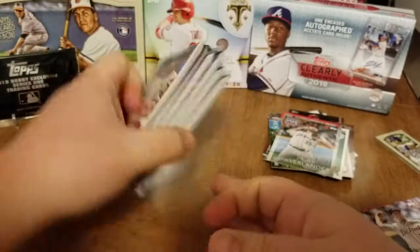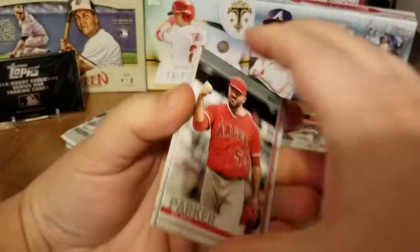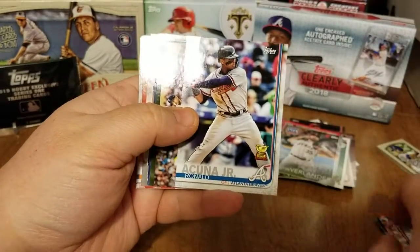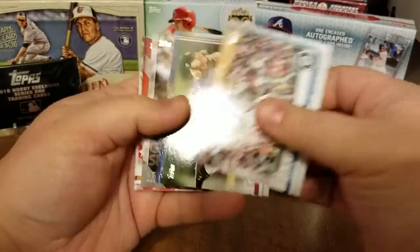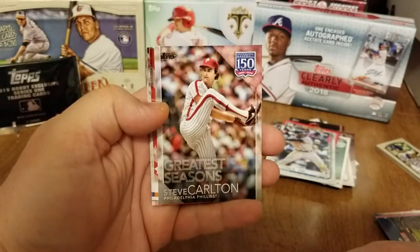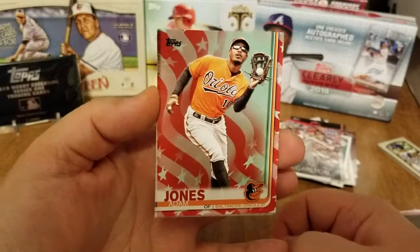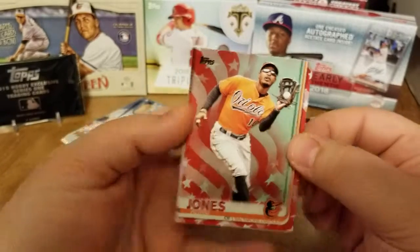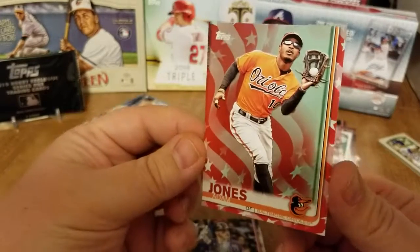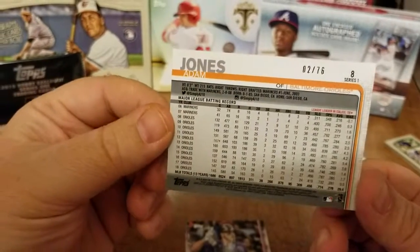Alright, here we are down to our last six packs. Ronald Acuna Jr. cup card — very nice. James Paxton, John Gray, the Angels stadium, Steve Carlton Greatest Seasons — oh nice, look at that, now there's one for my PC. Adam Jones variation — I believe this is going to be the Independence card with the stars and stripes behind him. Yep, number two of 76.